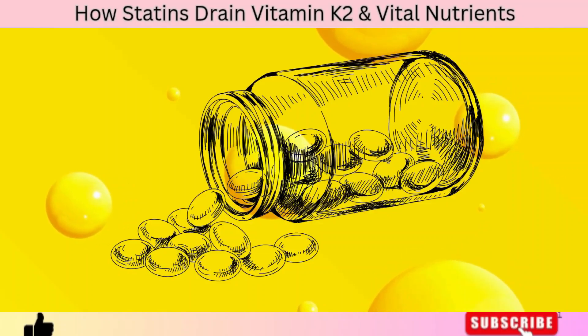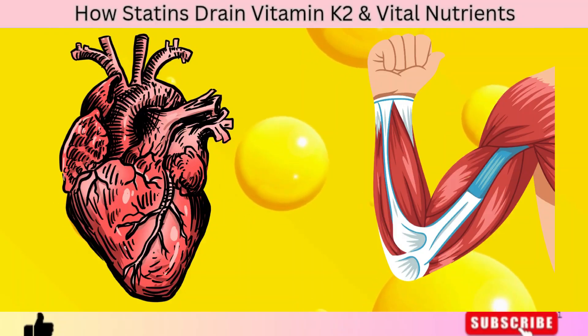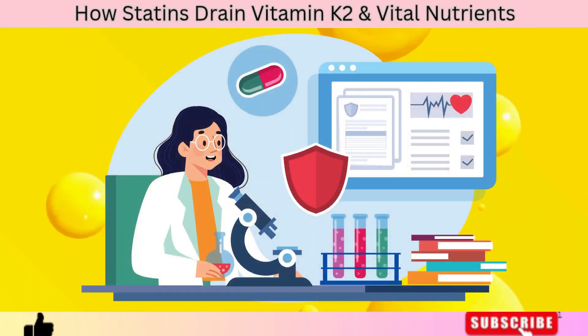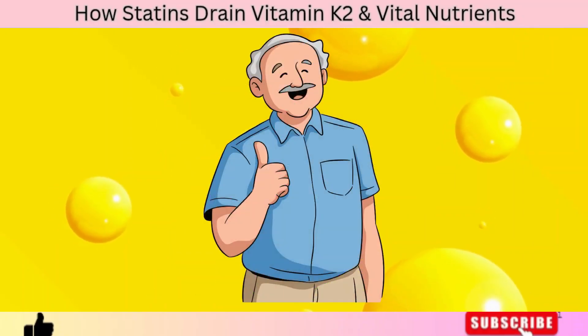Statins don't just rob your body of vitamin K2 — they also drain other critical nutrients that your heart and muscles desperately need to stay healthy. Today, we're going to break it all down: the real reason statins deplete vitamin K2 and other essential nutrients, how this damages your heart over time, and most importantly, what you can do to protect yourself naturally.